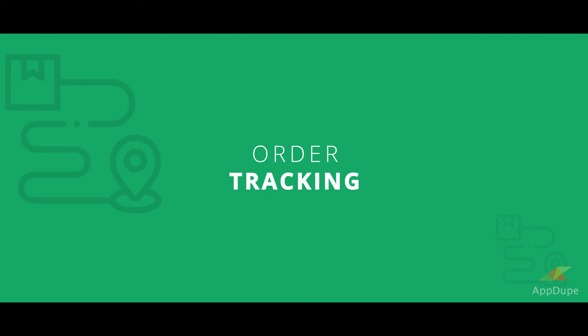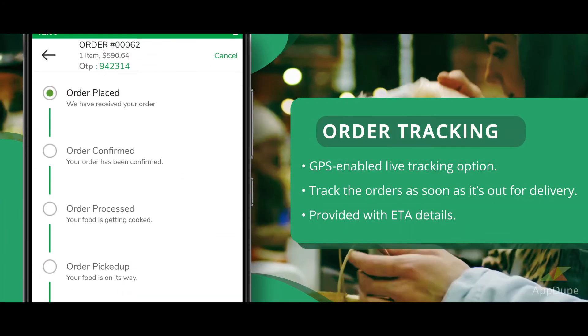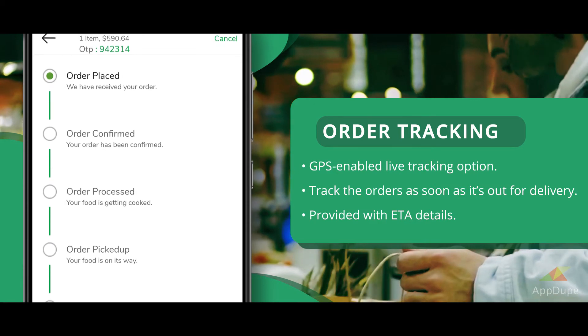Order Tracking: GPS-enabled live tracking option to track orders as soon as they are out for delivery, provided with ETA details.